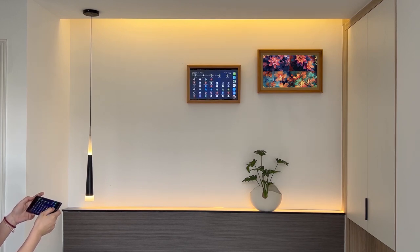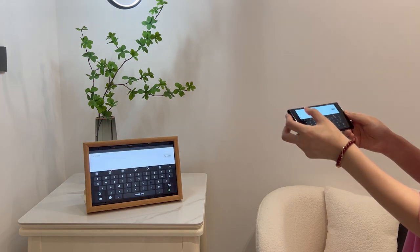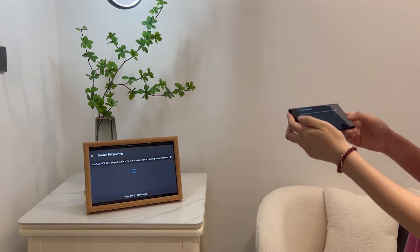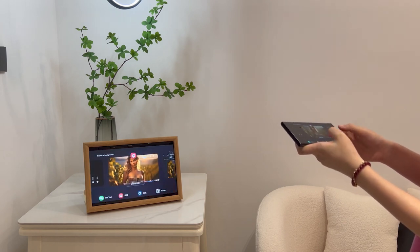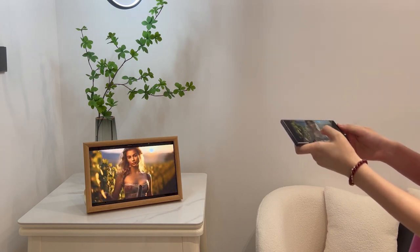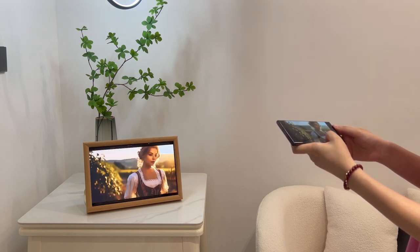It revolutionizes memory display and interaction, creating a captivating addition to any living space. Impress your family and friends by showcasing your AI-generated images with AVA Wireless Monitor. The stylish and user-friendly AVA can be placed anywhere in your home or mounted on the wall. It seamlessly integrates with AVA Wireless Monitor, offering an easy-to-use experience that will undoubtedly captivate everyone around.